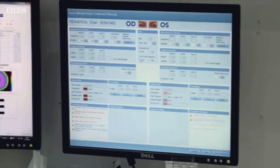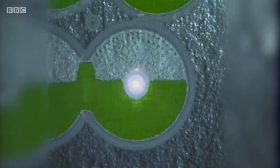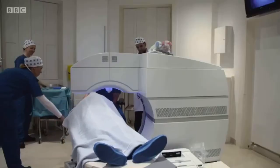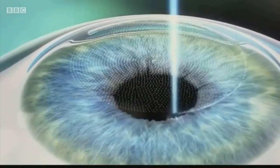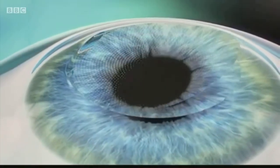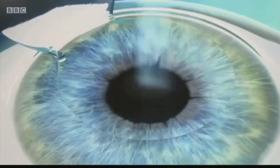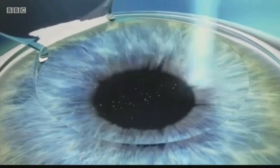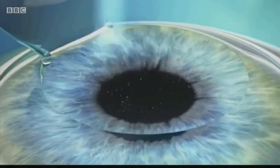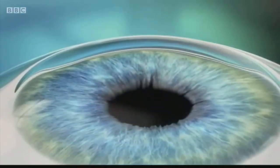He decided to put a little bit more depth of field into his distance eye. During the procedure, an infrared laser shaves into the front of the cornea, allowing the surface to be peeled back. Next, an ultraviolet laser removes thousandths of a millimeter of corneal tissue, allowing it to be reshaped by just a tiny amount. The flap is then replaced, and the edges heal in a matter of a few hours.